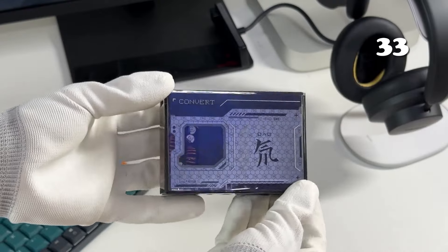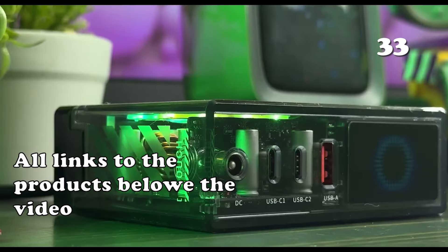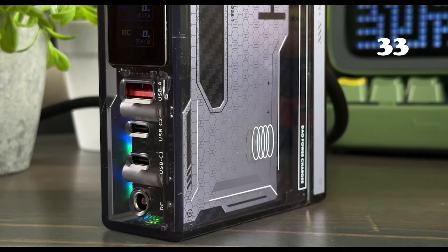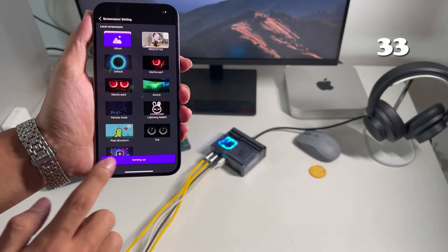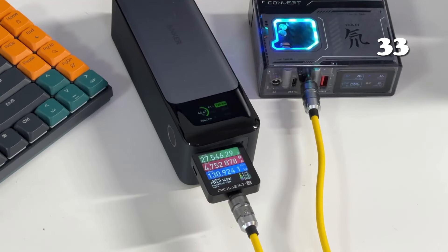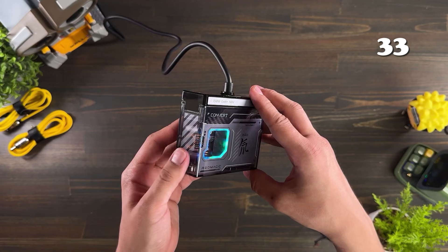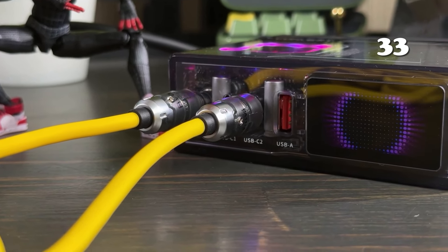Can a single charger meet the demands of your entire tech lineup? The Nubia Red Magic 150-watt GAN charger delivers up to 150 watts of power through four ports, supporting laptops, smartphones, and more. Its real-time LCD display and customizable RGB lighting not only makes charging efficient but also stylish. Compact and portable, it's your go-to solution for fast, safe charging on the go.